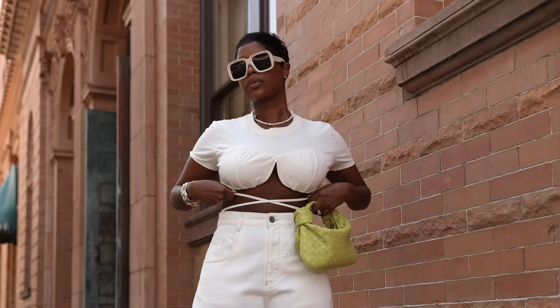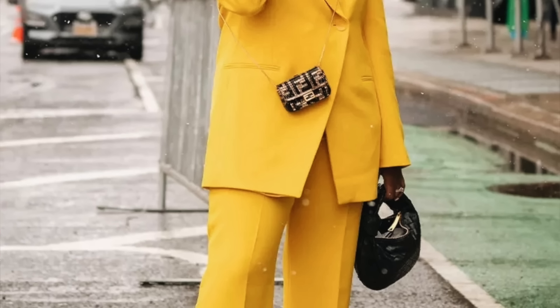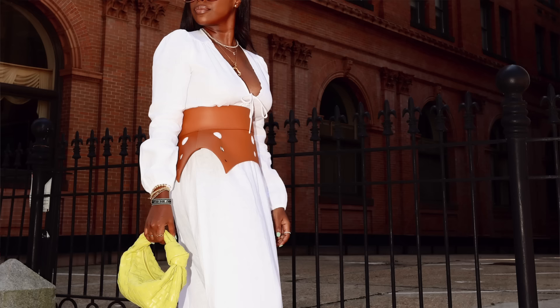My favorite Bottega bag is the Jodie. I'm a top handle girl — if I have to pick one carry style, it's always going to be top handle. I have it in kiwi color in the original square shape, then a rounder shape in black, and a patent version. I'm currently looking for a white one for summer. It's the best bag — no hardware, not distracting, but the weaving detail adds texture and elevates any outfit.